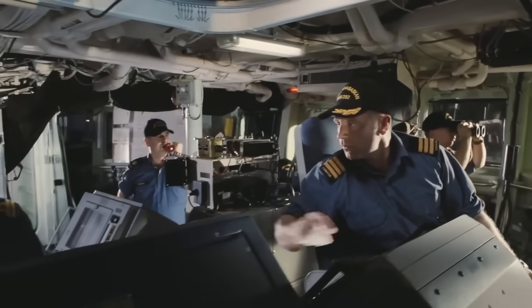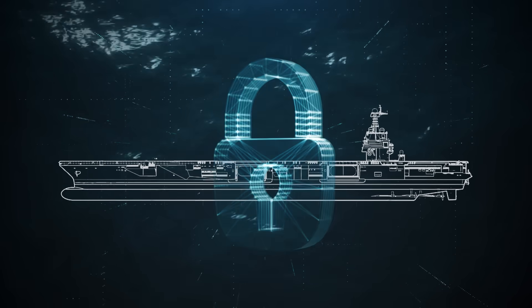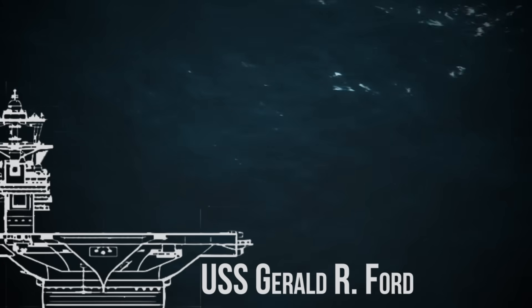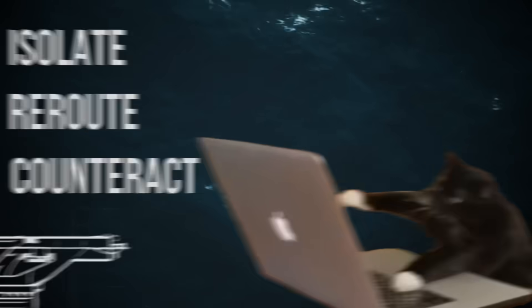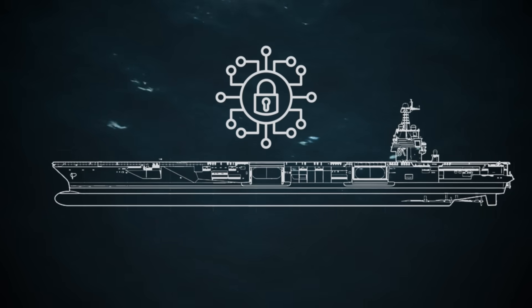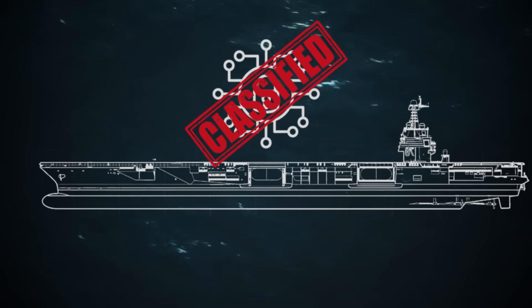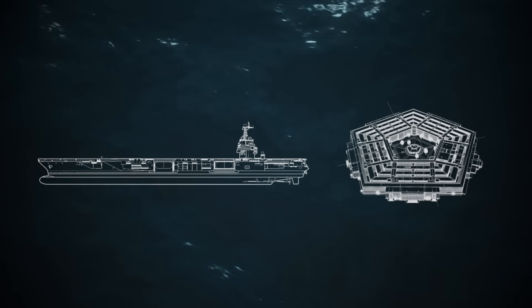In the age of warfare by Wi-Fi, cybersecurity is the invisible armor no ship can afford to sail without. Unlike her predecessors, Ford's computer systems are designed to isolate, reroute, and counteract digital threats in real time. While details on her full cyber defense suite are kept behind classified doors, the Navy has confirmed that the Ford meets the Pentagon's newest standards for cyber resilience.